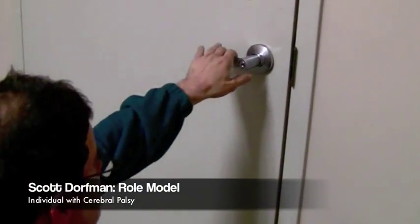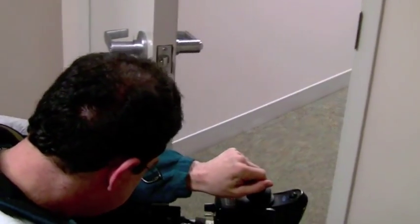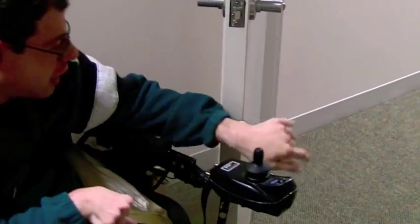We discovered that an employee, Scott Dorfman, a wheelchair user with cerebral palsy, has an intense struggle opening and closing a door independently. The team then determined the best solution for improving his ability to independently act in the workplace.